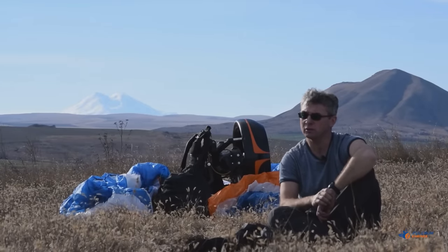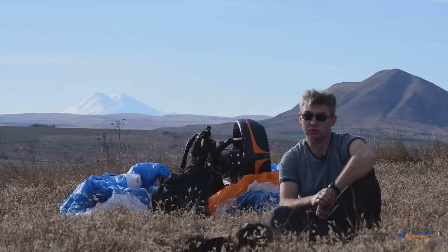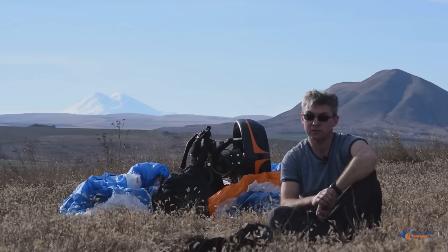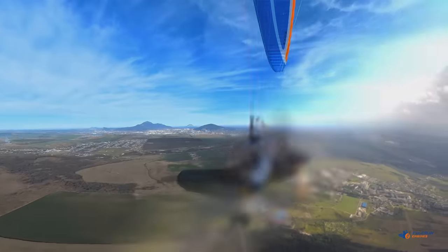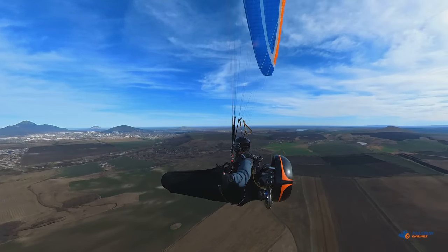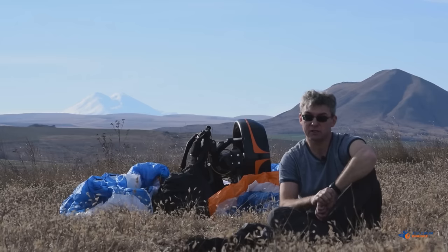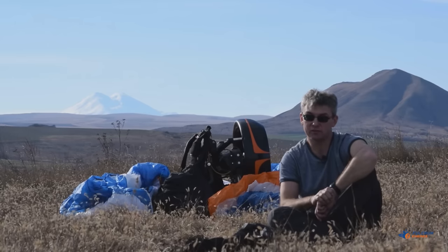Our paramotor is intended for those paraglider pilots who don't like flying with a motor, but prefer thermaling and cross-country flying. After that, the paramotor should not interfere with the pilot's flying. That's why its design drastically differs from that of traditional paramotors — it is specially optimized for free flying.